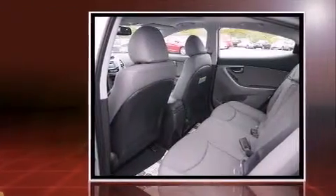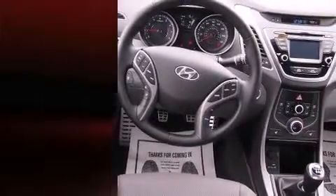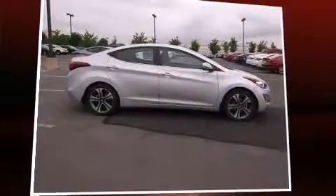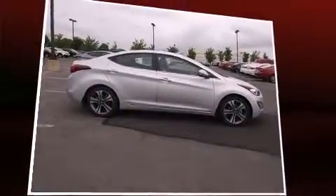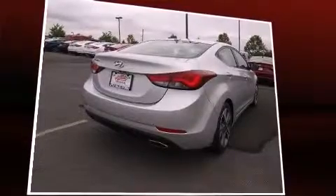Hyundai infused the interior with top-shelf amenities such as an outside temperature display, heated seats, power moonroof, remote keyless entry, and leather upholstery. Premium sound drives six speakers, providing you and your passengers a sensational audio experience.